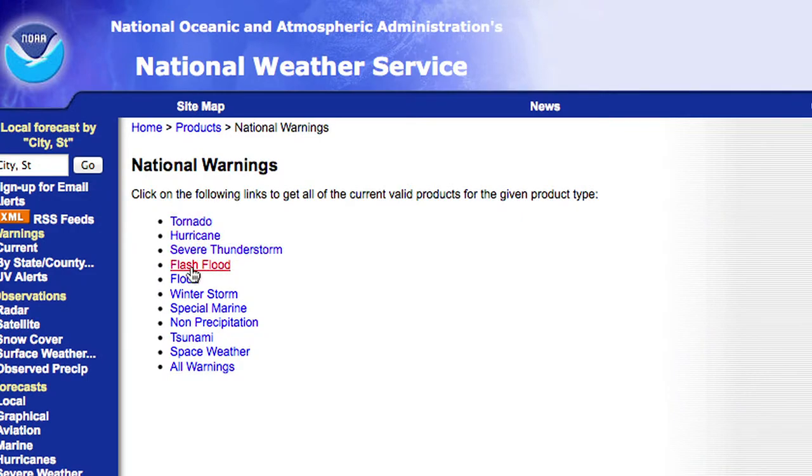StormWatch Plus will provide watches and warnings from the National Weather Service for severe thunderstorms, tornadoes, flash floods, and winter weather as well. So it covers a gamut of different types of warnings that you can receive.